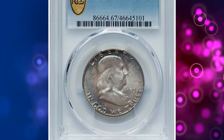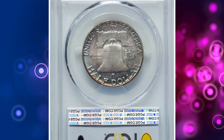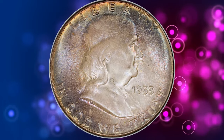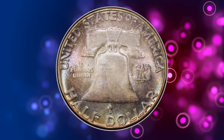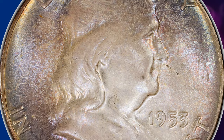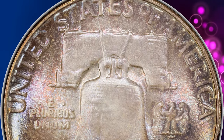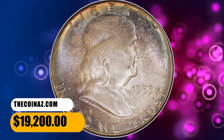Number 3: 1953 Franklin Half Dollar in MS 67 condition with full bell lines. The 1953 Franklin Half Dollar claims a small business strike mintage of 2.6 million pieces. Unfortunately, the issue was not well produced — the typical example seen has a weak strike, insipid mint luster, and unattractive toning. Accordingly, the 1953 issue is extremely rare at the MS 67 grade level, and the coin shown here is the only superb gem certified by PCGS with the full bell lines designation. It ended up selling for $19,200.